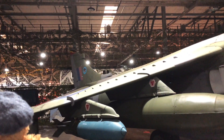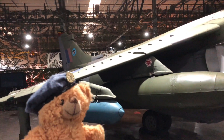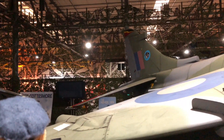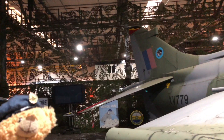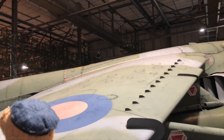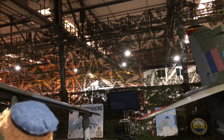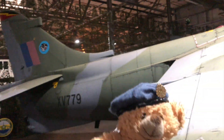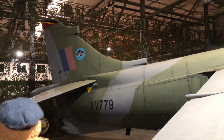This is XV 779, a GR3. It used to be the Gate Guardian and had service in Belize from 1975 to 1993. As a Gate Guardian it didn't have a refuelling probe, but the generosity of donations allowed this GR3 to have a refuelling probe. It is actually a Sea Harrier probe, but they are almost identical.